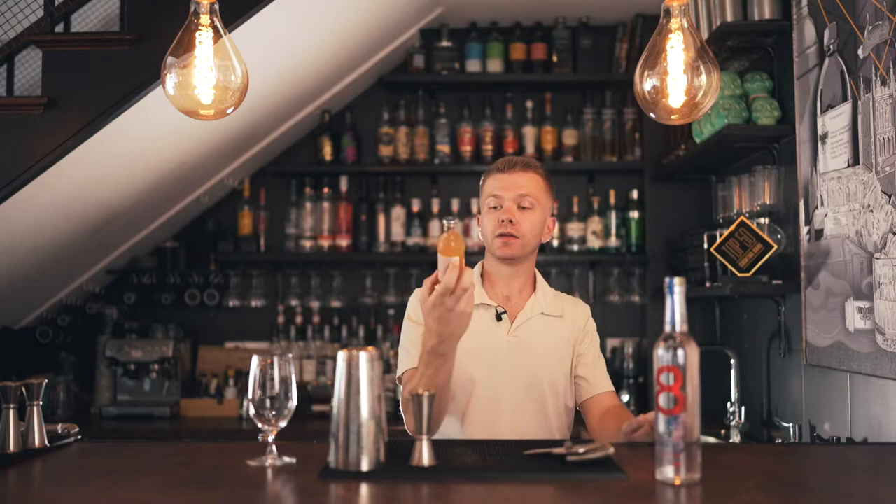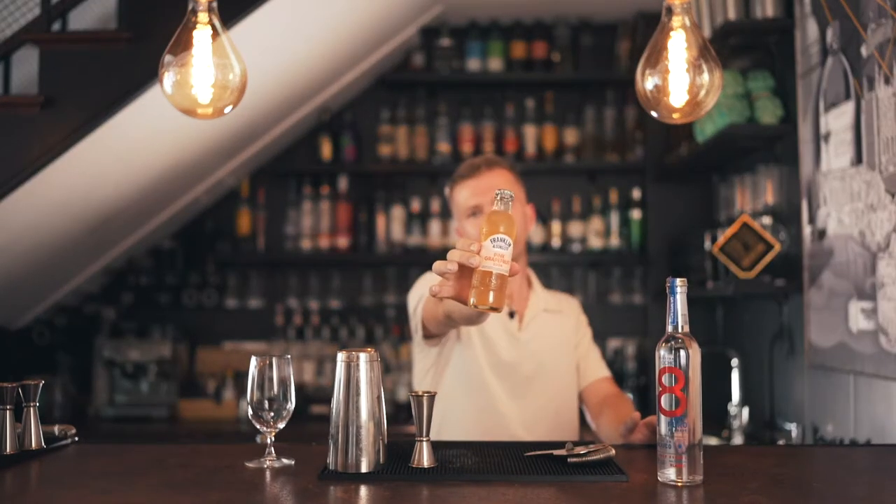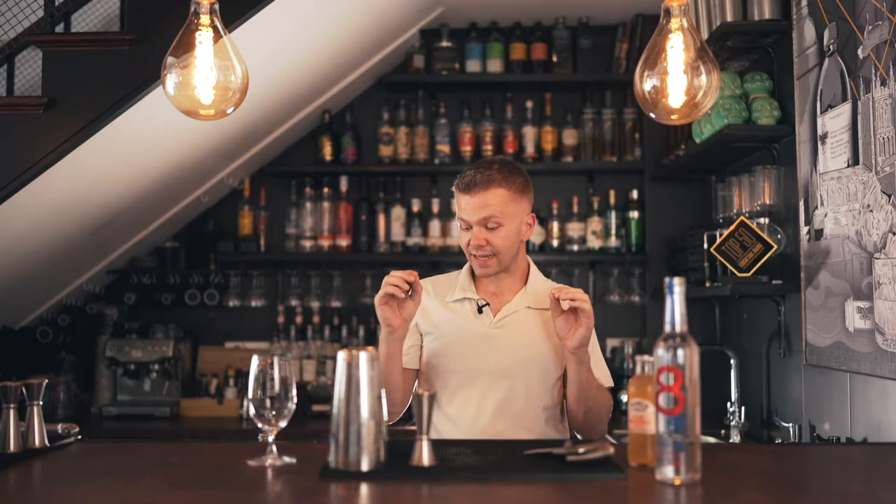We're also going to be using Franklin Sun's Pink Grapefruit Soda — a really nice, slightly zesty and bitter soda that's going to help make it a long cocktail. Really ideal for hot weather, if you're having a few friends over for a garden party in the afternoon or late evening. These are really nice long cocktails to sip over ice.